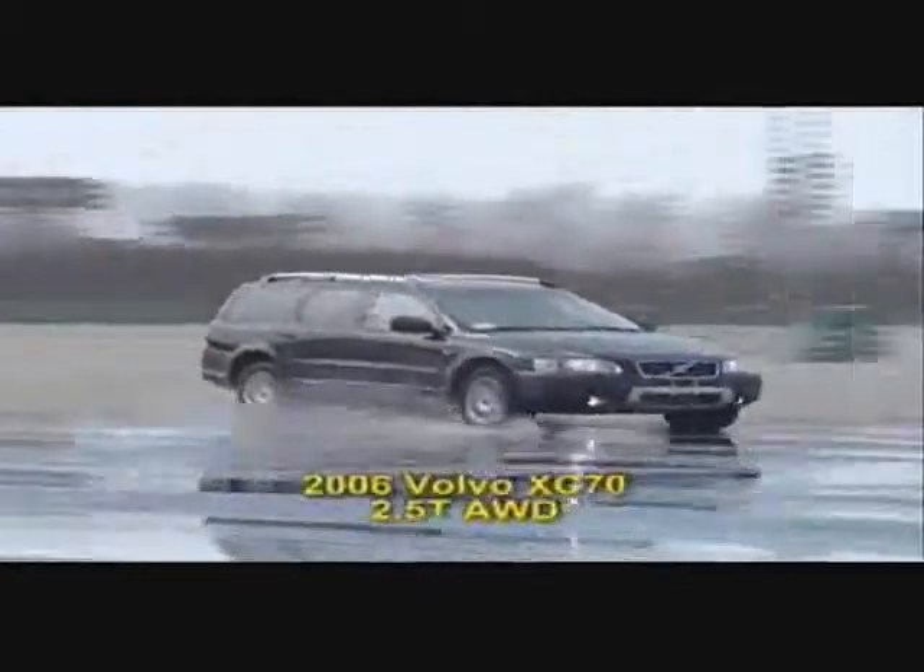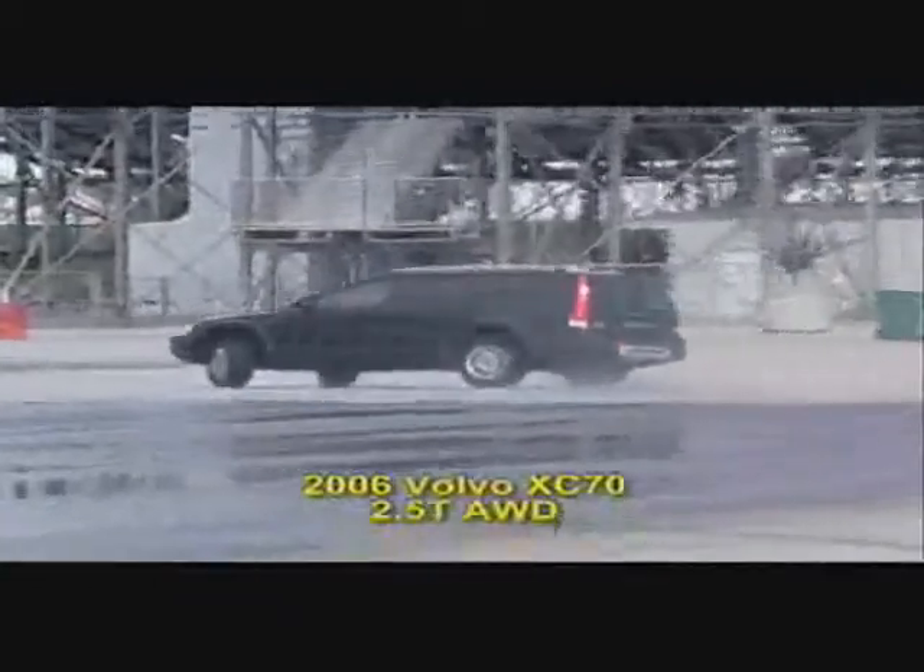Here's the Volvo XC70 again — let's see how it fares this time. Again, the Volvo has a very difficult time in the wet. Let's take another look at that run from a different perspective. Who's really in control?